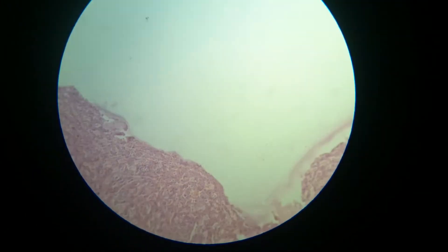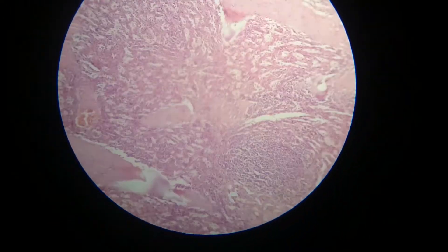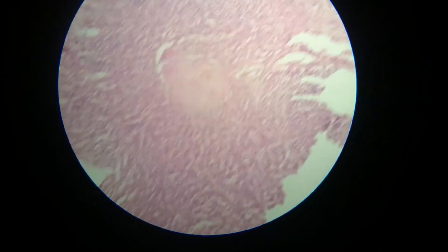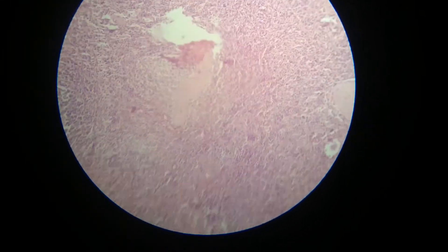We might also see hemosiderin pigments, although they are not very apparent in this slide. As we see here, there is a lot of fibrosis and congested vascular spaces. We see no follicular hyperplasia or any other sign of malignancy.